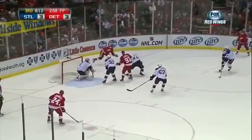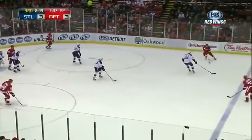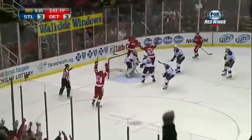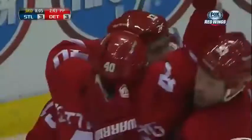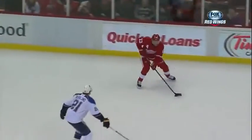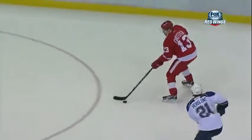Brunner, Datsyuk, away from Berglund. Fakes the shot — Datsyuk scores! Pavel Datsyuk, power play goal. It's 4-3. Boy, what a rip of a wrist shot by Pavel Datsyuk. This puck went straight down — trying to figure out what it hit.